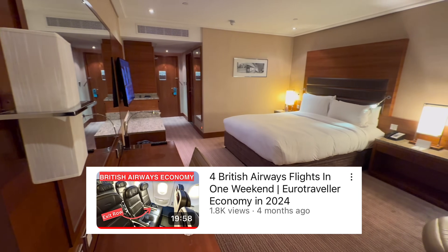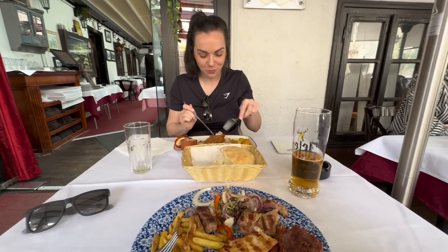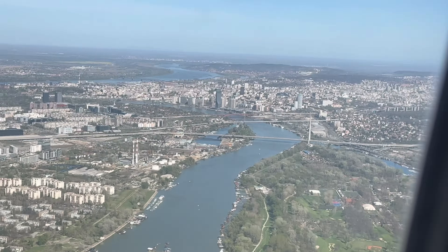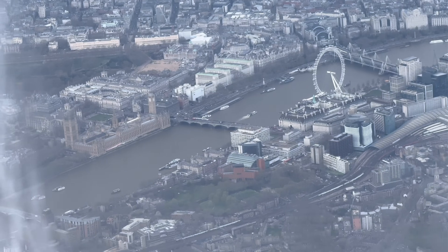Trip number three was over Easter bank holiday weekend. As mentioned, we had limited annual leave available, so Easter bank holiday seemed like a great time to get away. We booked this as a BA holiday: flying from Newcastle to Heathrow, staying at the Sofitel in Heathrow, then flying to Belgrade with British Airways in economy — we just wanted to keep costs as low as possible. We stayed in a hotel in Belgrade for a couple of days, took an Air Serbia flight to Budapest, then a couple of days in Budapest before flying back to Heathrow and up to Newcastle in economy.